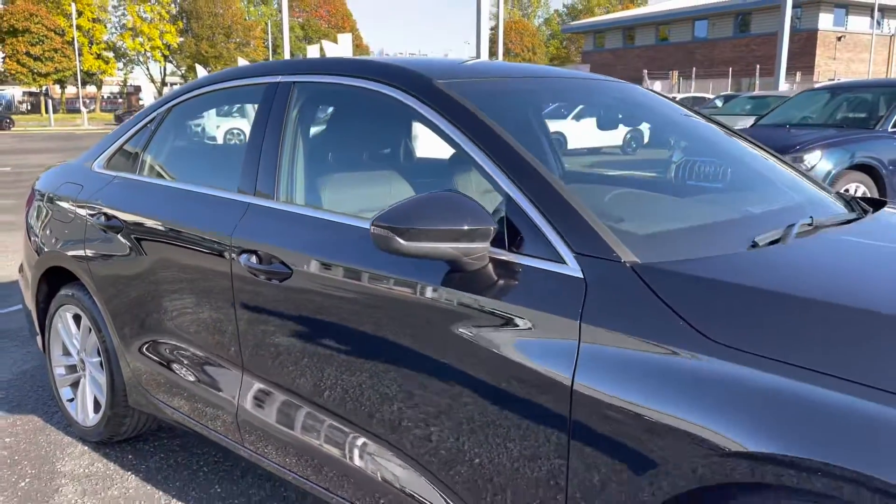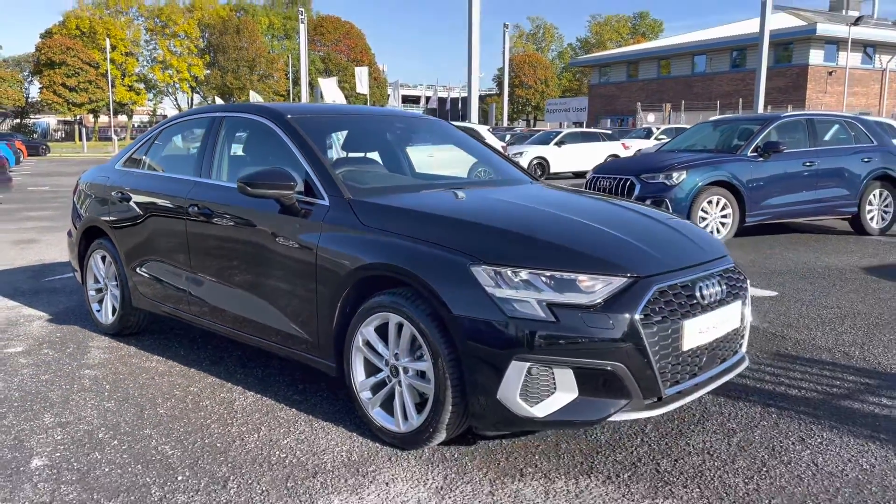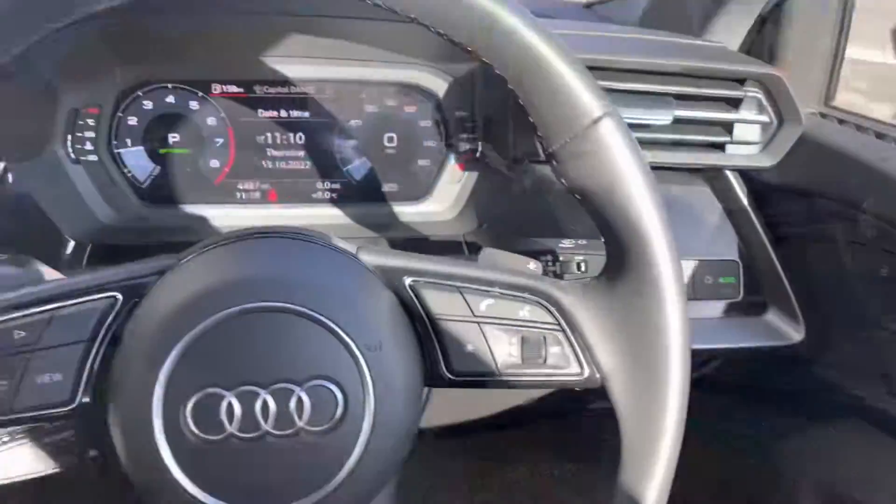That concludes the 360 tour. I'm now looking in depth at the interior features, giving you a nice close-up look around. Into the driver's seat now.